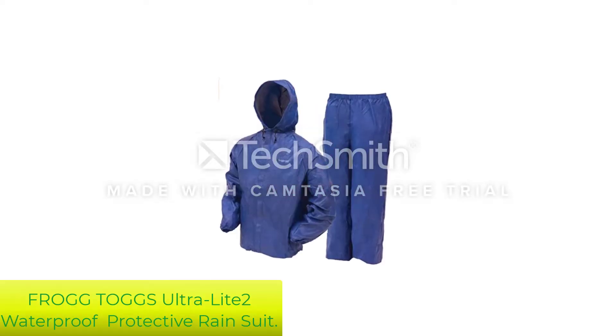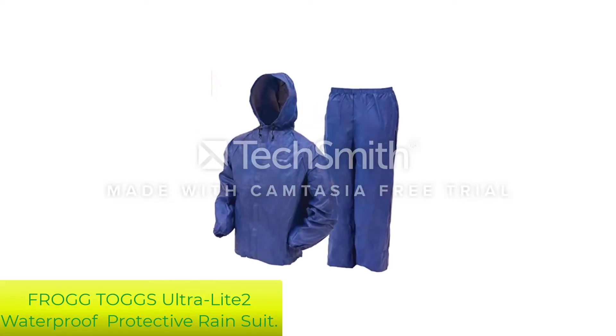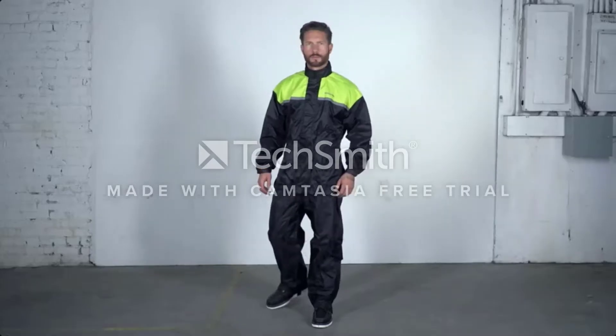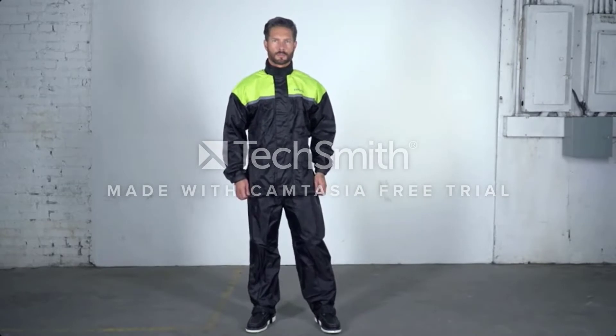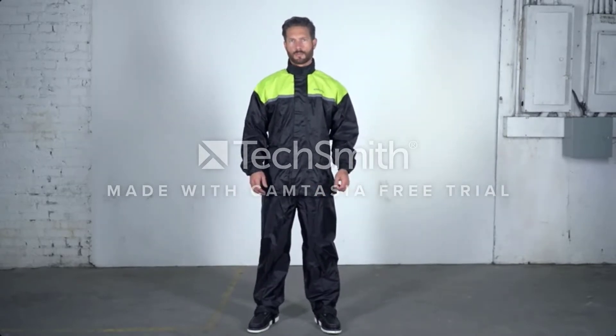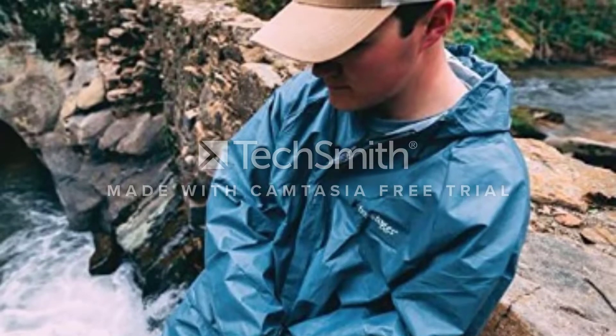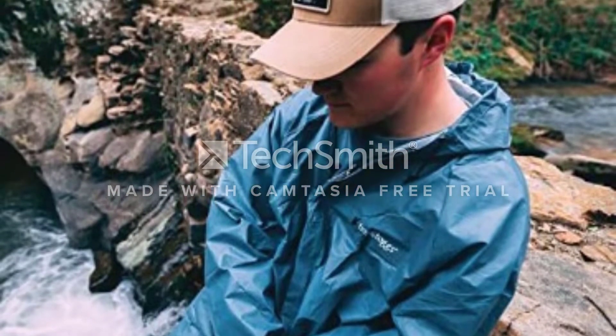Number 1: Frogtogs Ultra LIT2 Waterproof Breathable Protective Rain Suit. Frogtogs is known for making great, lightweight, reasonably priced rain suits, and their Ultra LIT2 holds up to that reputation. The low price tag is great for those who just need a rain suit once in a while or for casual purposes.